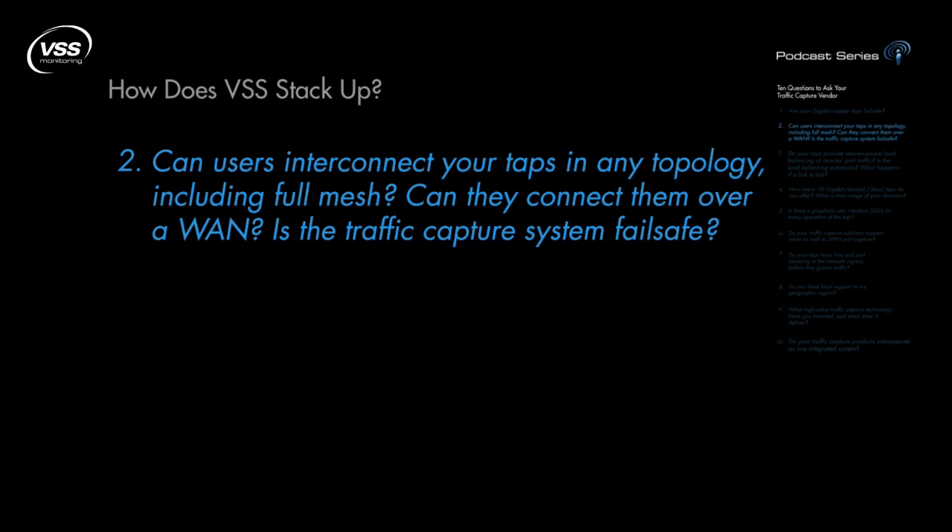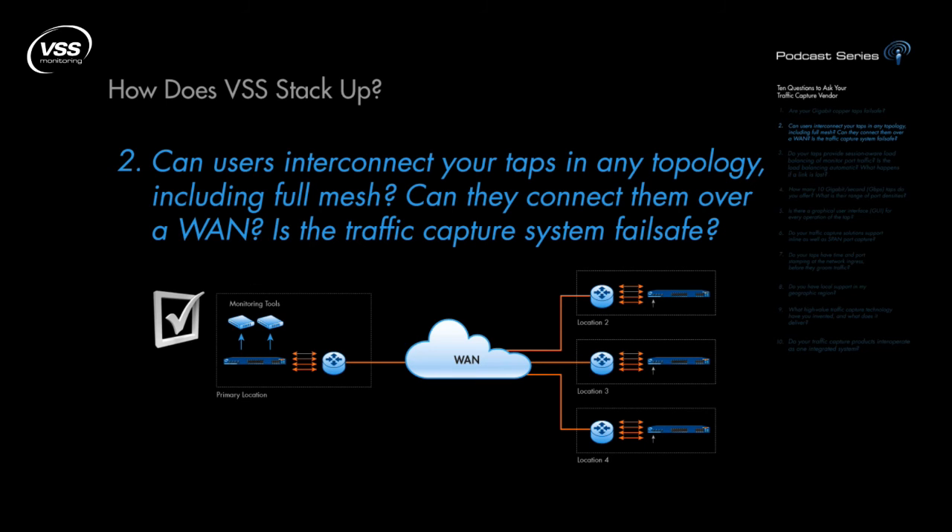Can users interconnect your taps in any topology, including full mesh? Can they connect them over a WAN? Is the traffic capture system fail-safe? All vendors, except VSS Monitoring, limit you to a daisy chain connectivity or to a hub-and-spoke stacked connection. Each introduces a single or multiple points of failure, putting your monitoring system at risk even if a single stack link fails. VSS offers connectivity between devices via V-Stack Plus, which provides auto-sensing that monitors for link failures and routes around them. Auto-sense is exclusive to VSS, as is the ability to set up redundant paths within the stack topology and to stack devices across a WAN.